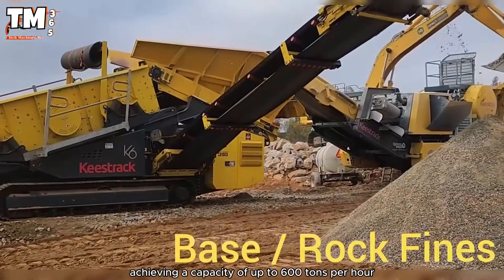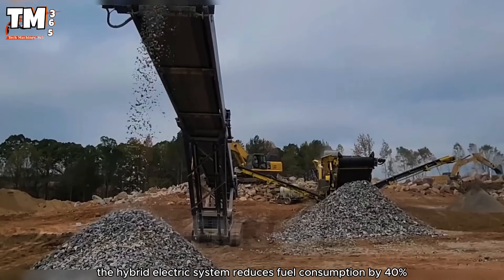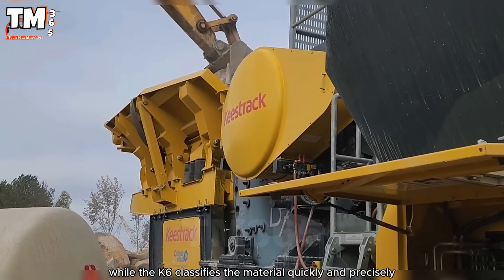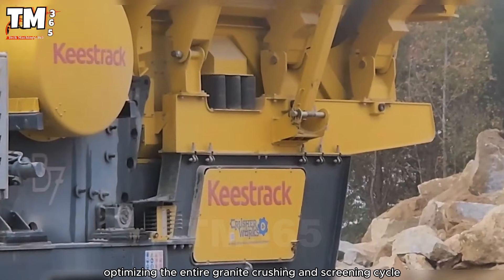Achieving a capacity of up to 600 tons per hour, the hybrid electric system reduces fuel consumption by 40%, while the K6 classifies the material quickly and precisely, optimizing the entire granite crushing and screening cycle.